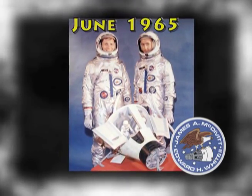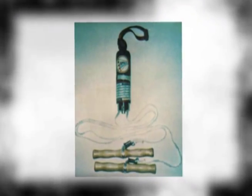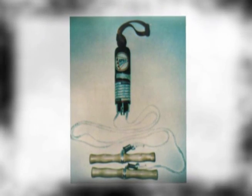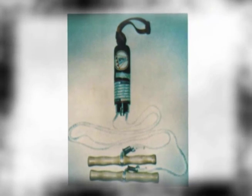June 1965, the Gemini 4 crew performed the first in-flight exercise. The device consisted of two rubber bungee cords attached to a nylon handle at one end and to a nylon foot strap at the other. During the four-day mission, each astronaut used the device several times a day for 15 to 30 minutes.